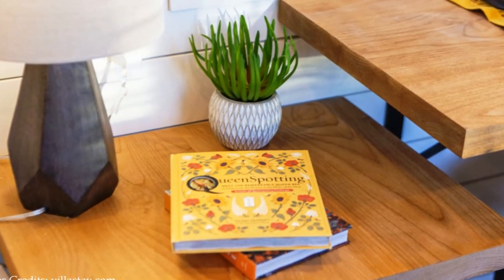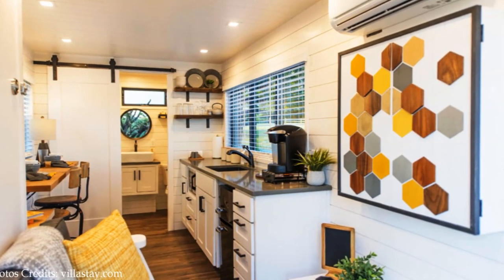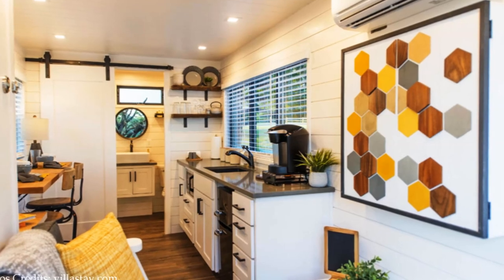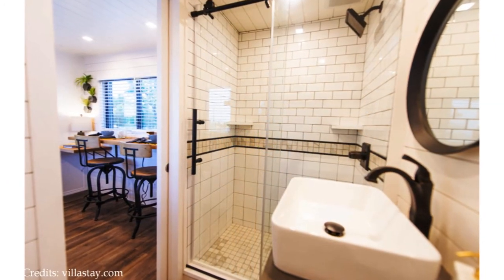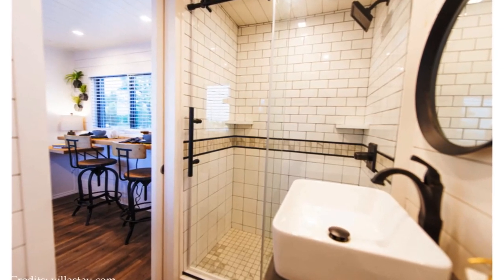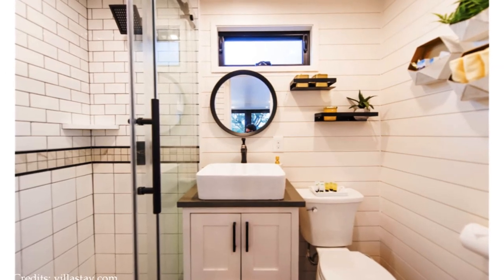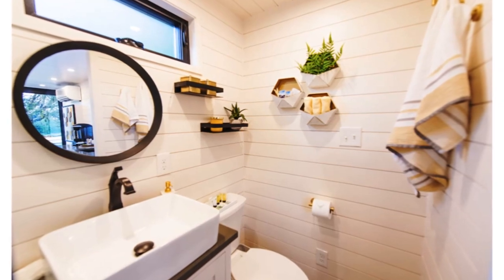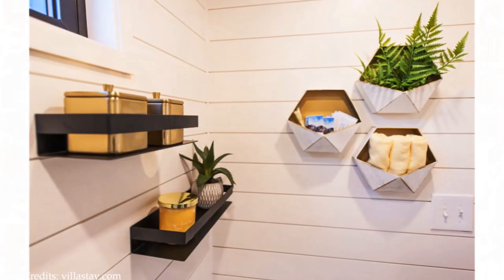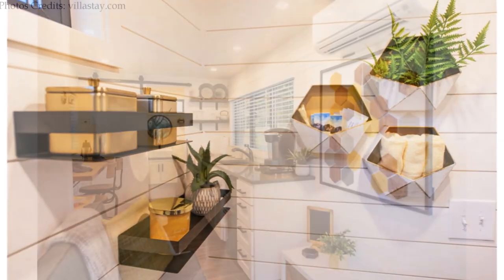The cabin has a big bathroom space on the extreme end of the shipping container. A big white painted wooden bundle opens into a spacious modern bathroom which features a toilet, a vanity with storage, and a custom tiled walk-in glass shower.